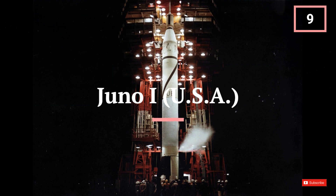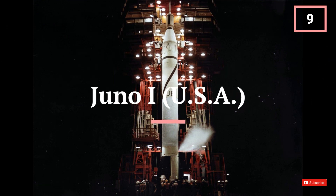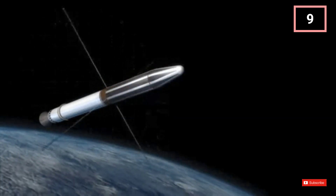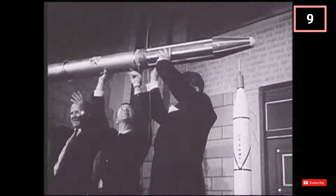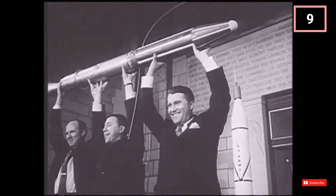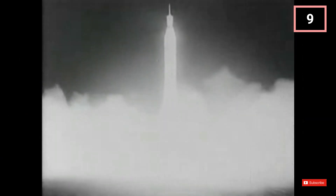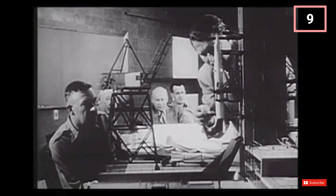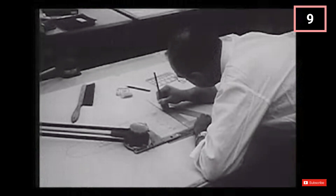The Juno 1 may not have been as powerful as some of its counterparts, but it played a vital role by launching the first American satellite, Explorer 1, in 1958, marking the US's entry into the space race. It was a four-stage launch vehicle with a payload capacity of 11 kg. It was 21.2 metres tall (70 feet) and weighed 29,060 kg (64,070 pounds).